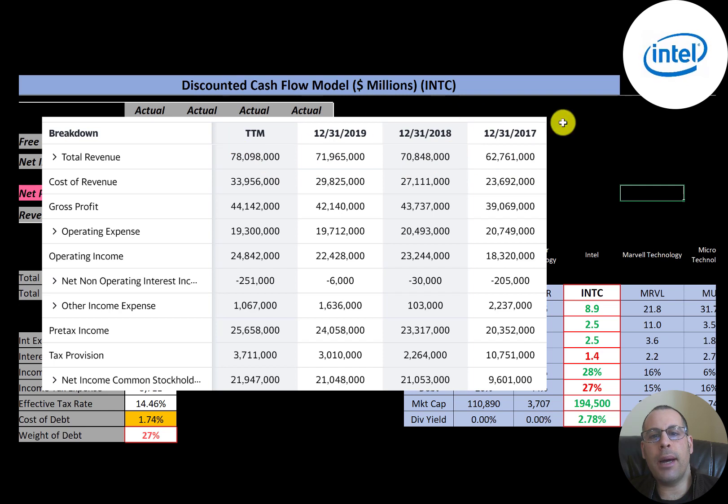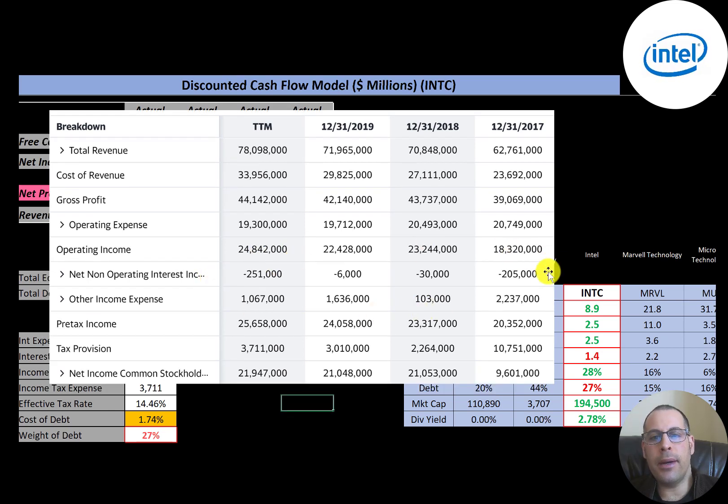This is the company's income statement. The top line is revenue, below that is cost of revenue, and the difference between those two numbers is gross profit — which has been growing each year, with their largest number in 2020 at $44 billion. Then they have operating expenses, and below that is operating income, which grew by $6 billion from 2017 to 2020.